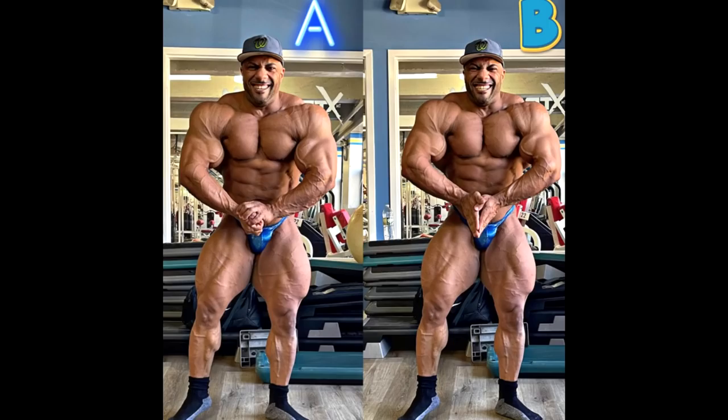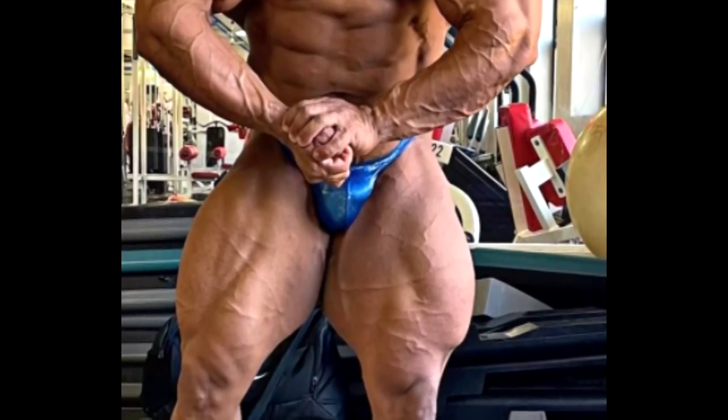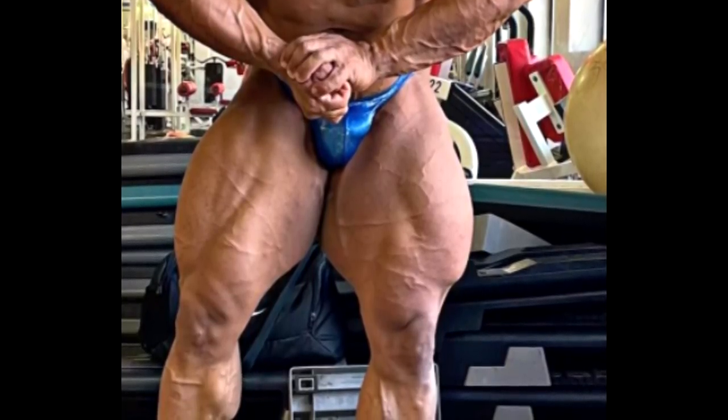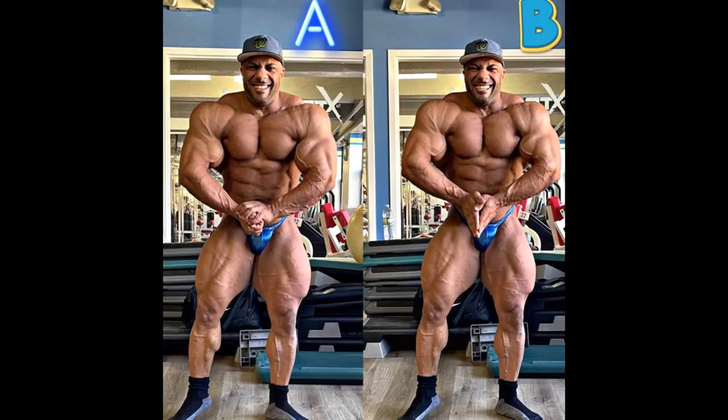Now, theoretically speaking, it could be an infection, because a lot of bodybuilders are using that area to inject gear, and it is an area that is very sensitive and has a lot of nerves. But would it look this round? It looks like he injected oil everywhere along the entire muscle. When you get an infection, it's usually one bump — it's not like the entire quadricep. So I think he just started using Synthol.